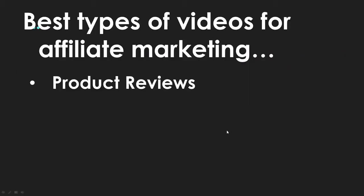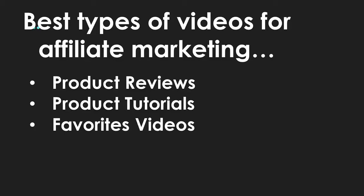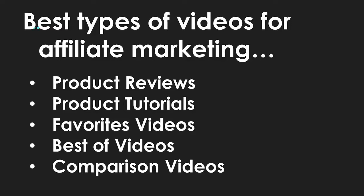Some of the best affiliate video types: product reviews make the most sense, product tutorials showing someone how to use something and then linking to it, favorites videos like 'here are my January favorites' with links in the description — especially in beauty and lifestyle niches — plus best-of videos and comparison videos. There are probably hundreds of formats, but those are some of the best. I'd love to hear from you: what affiliate video idea could you specifically create for your niche?